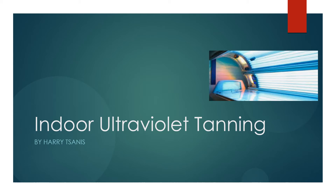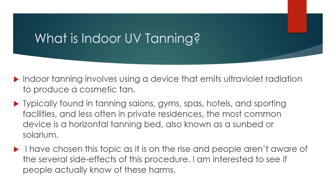Indoor Ultraviolet Tanning, by Harit Zaneet. What is indoor UV tanning?